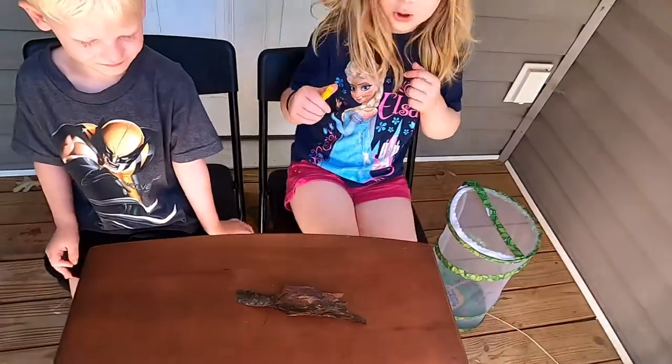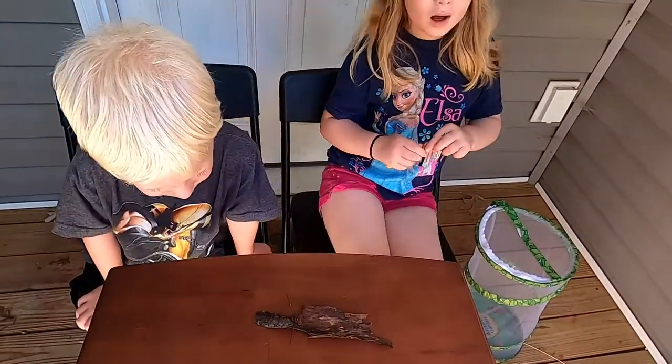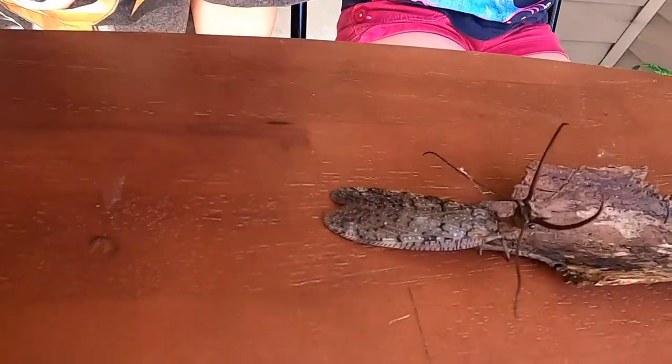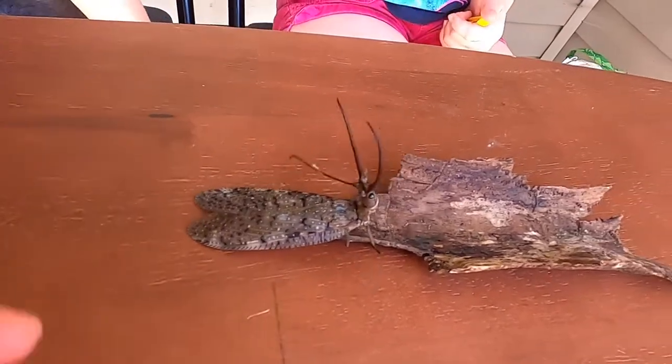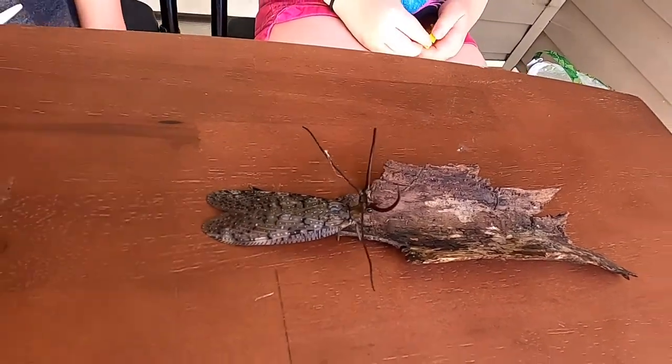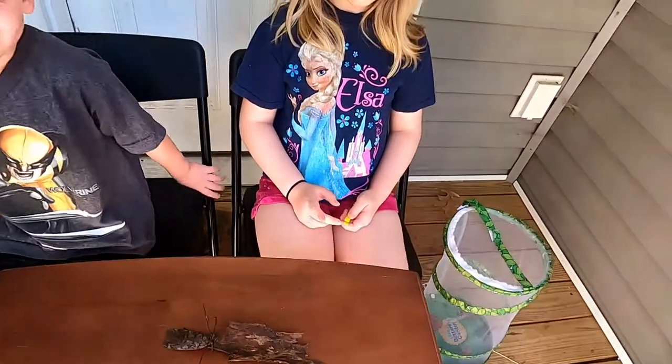So how long do these guys live? This guy right here, he lives for about three days — it's two to ten days.